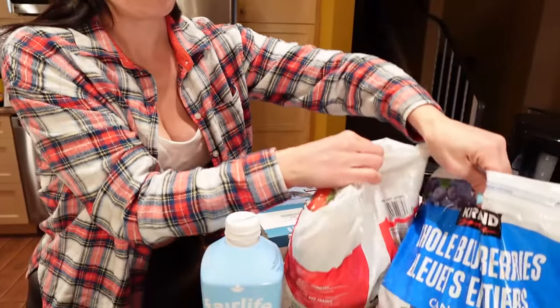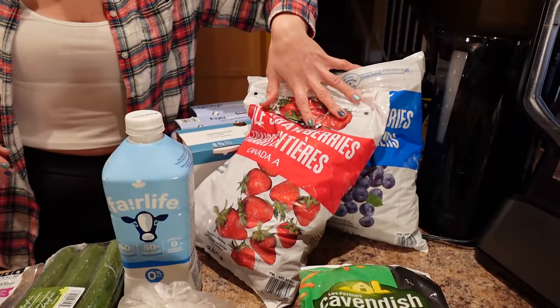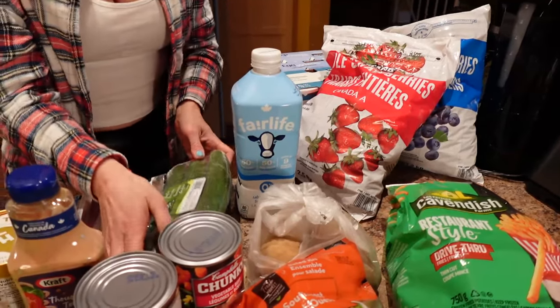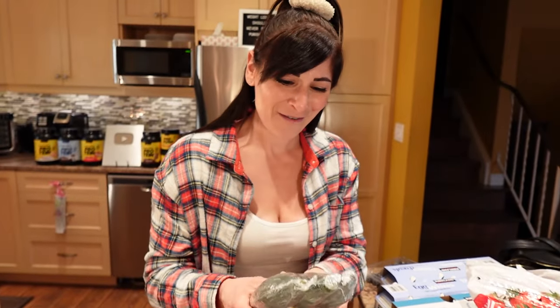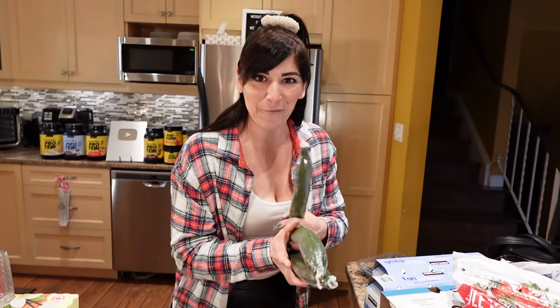We also got blueberries and strawberries from Costco as well. And if you're new, you're going to have a treat right now — and the OG viewers already know what's coming: we got free cucumbers from Costco.